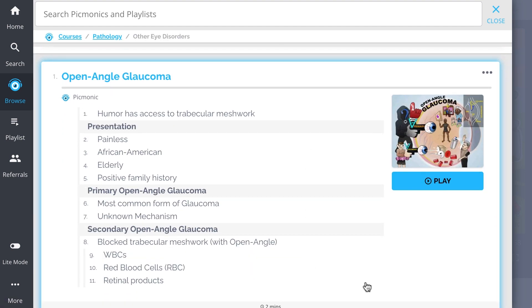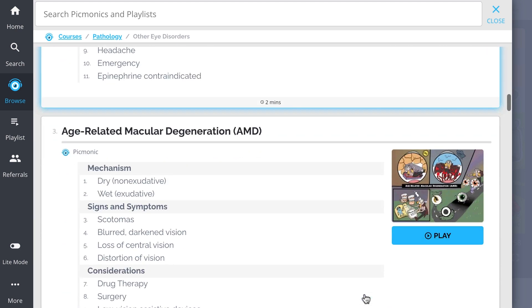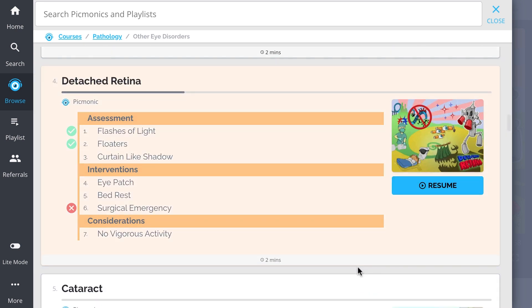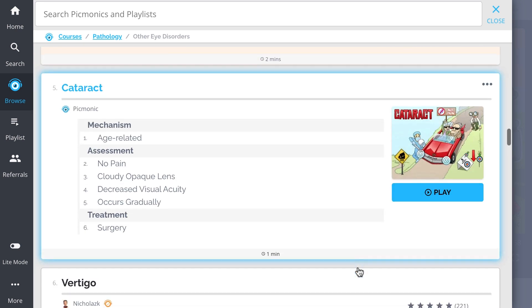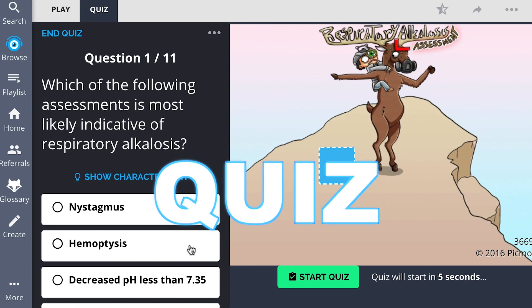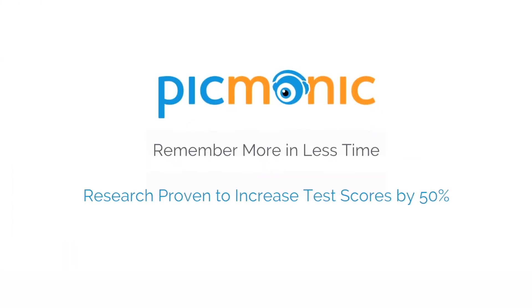We've got all the content you'll need to remember — everything from open angle glaucoma, closed angle glaucoma, age-related macular degeneration, detached retina, and so much more, so you can lock down on everything you need to know forever. Play, quiz, and spaced repetition: efficient, effective, and research proven to increase exam scores.